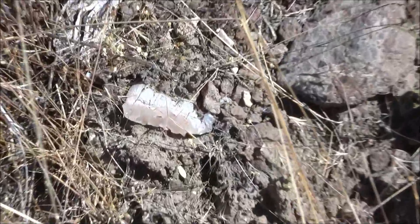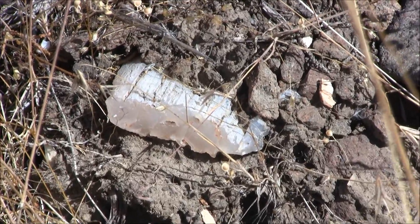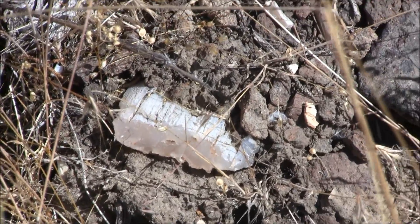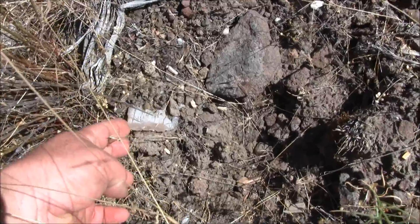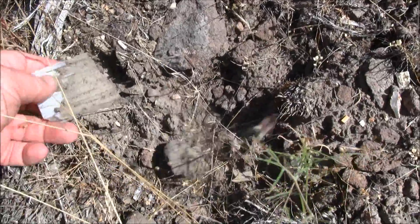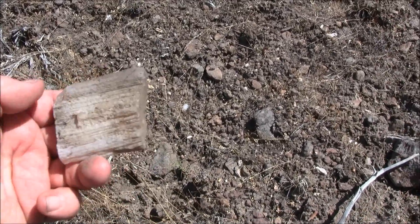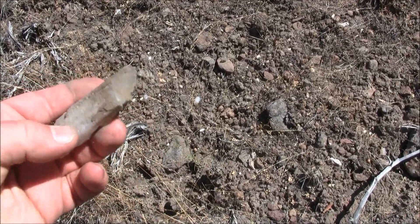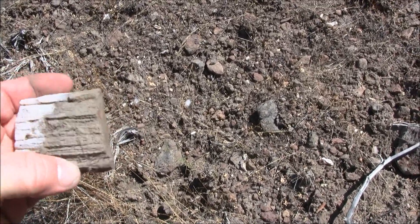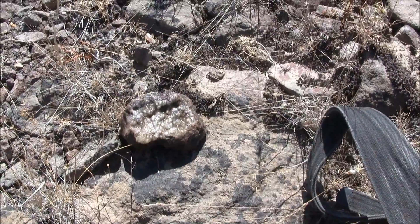Just found a neat one sticking out of the dirt here. It doesn't wiggle real easy, but we'll see what happens. These are the mysteries I like — you never know how big they're going to be. That's a neat one. It's flat, but neat — it's got wood grain all the way around it.